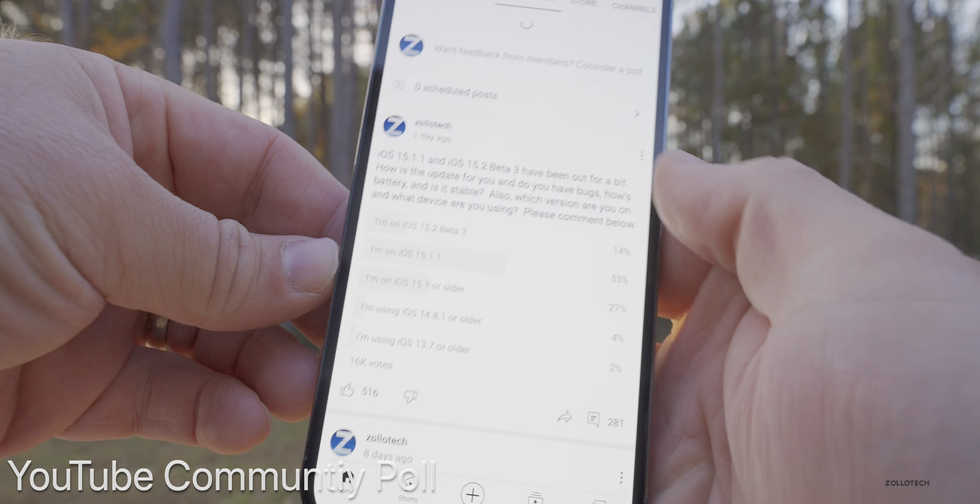Looking at the YouTube community poll, there are now over 16,000 votes and 281 comments. Fourteen percent of you are on iOS 15.2 beta 3, 53% are on iOS 15.1.1 — which tells me you're using iPhone 12 or older — 27% are on iOS 15.1 or older, 4% are on 14.8.1 or older, and 2% are still on 13.7 or older. I read all the comments before filming this video.